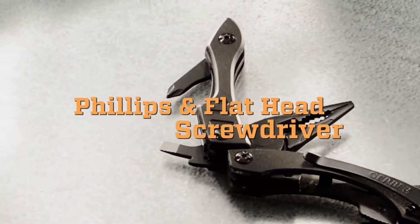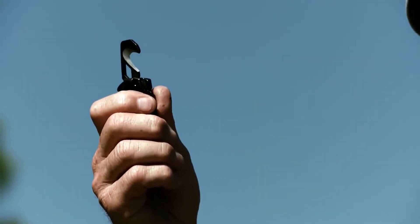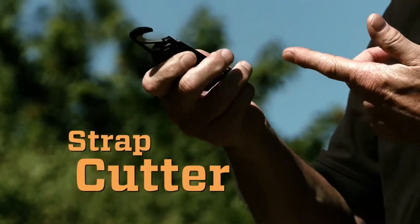Phillips head screwdriver, a flat bladed screwdriver, and we've got what we call in law enforcement a seat belt cutter. This cutter device can be used for any type of strapping, rope, or cord — you can literally cut towards you without having to worry about getting stabbed.